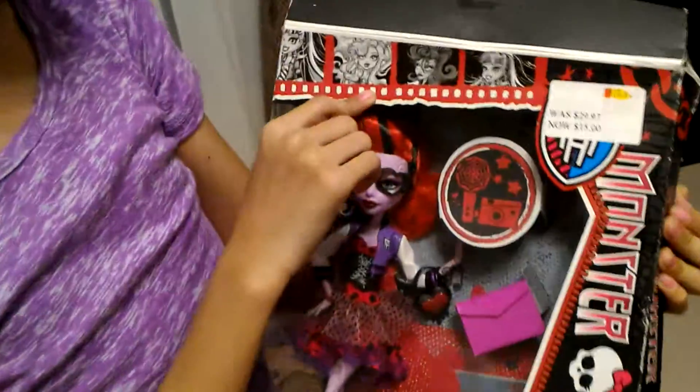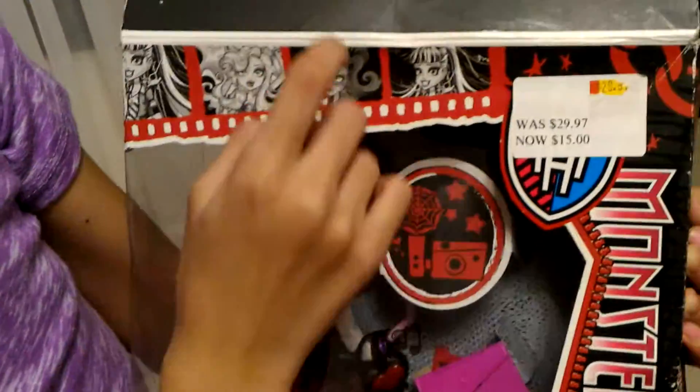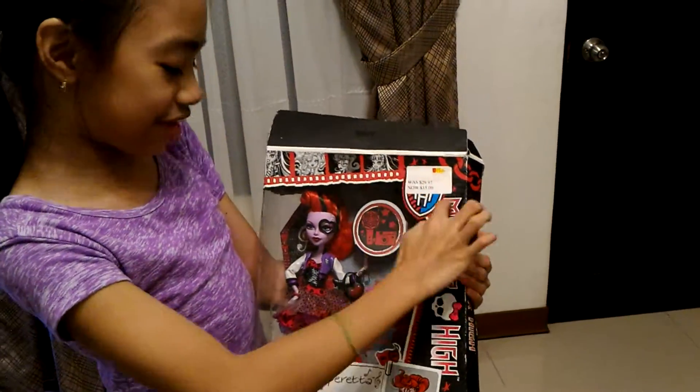There's the front of the box. There's the Lola Blue. There's her, and then there's Frankie again. And then, see, this is from Canada because of this — I don't know what it means, but still.